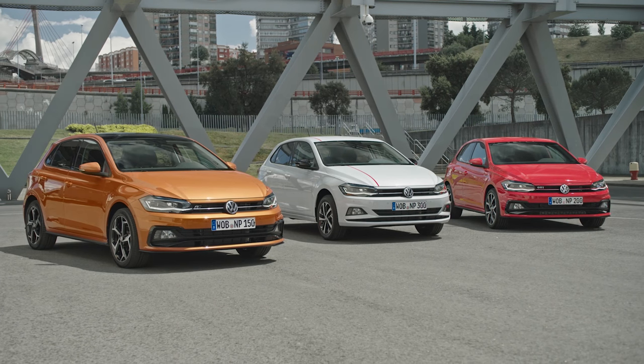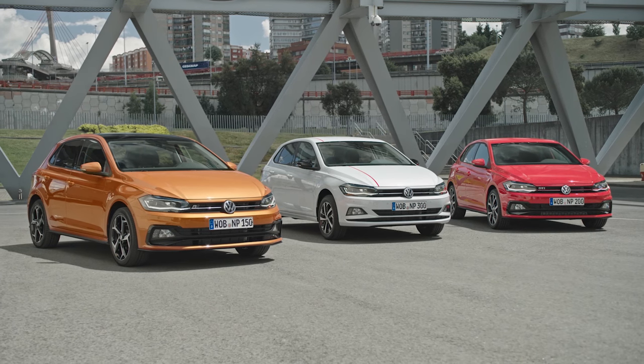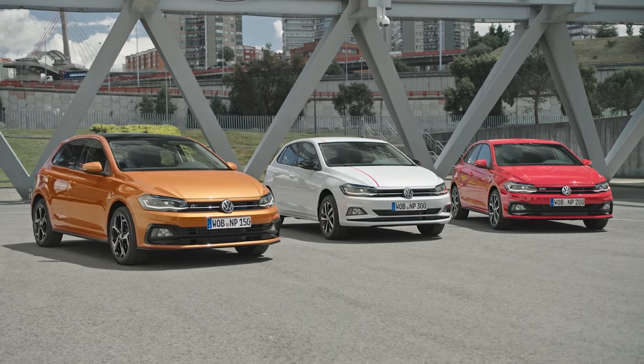This is the all-new sixth-generation Volkswagen Polo, and here's the CarWow Top 10 Things You Need to Know About It.